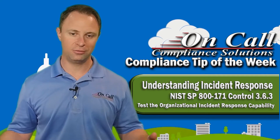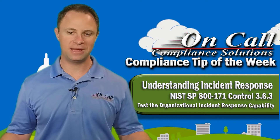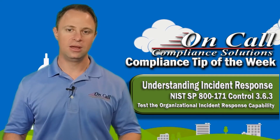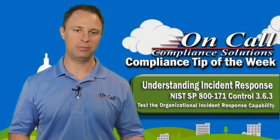We work with medium to large-sized organizations all over the country to run tabletop games, becoming that neutral outside third-party company that can help you understand how to test your organization's incident response capability.